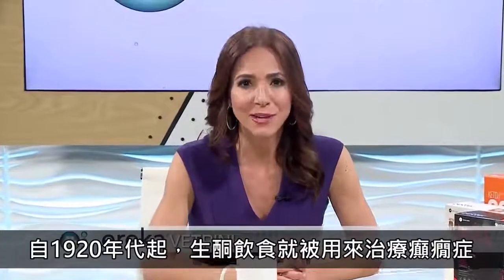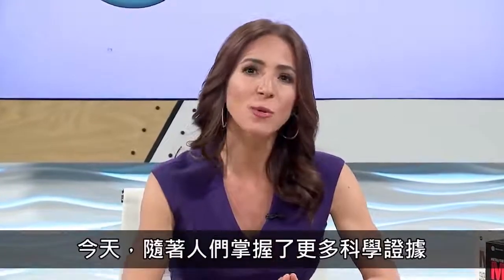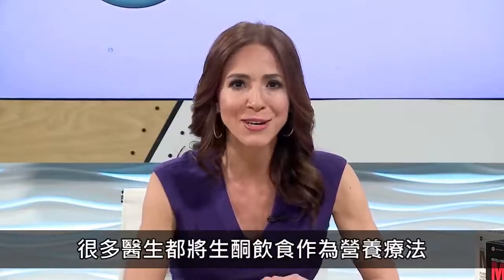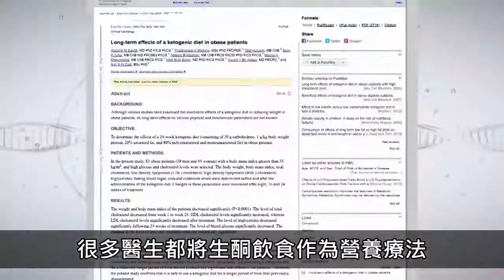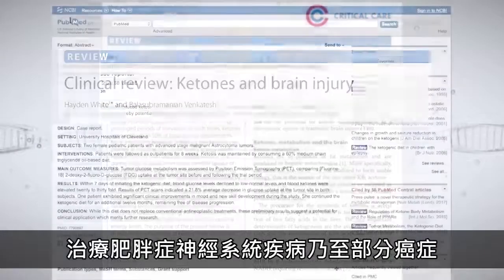Ketogenic diets have been used therapeutically for the treatment of epilepsy since the 1920s. Today, armed with even more scientific evidence, many practitioners have continued using ketogenic diets as nutritional therapies for obesity, neurological disorders, and even some cancers.